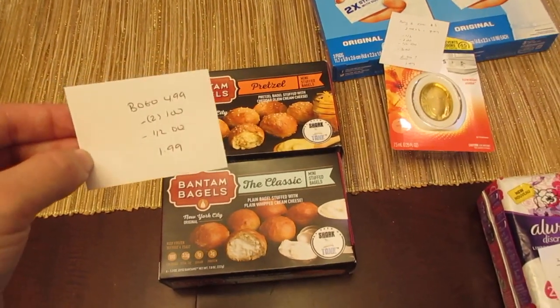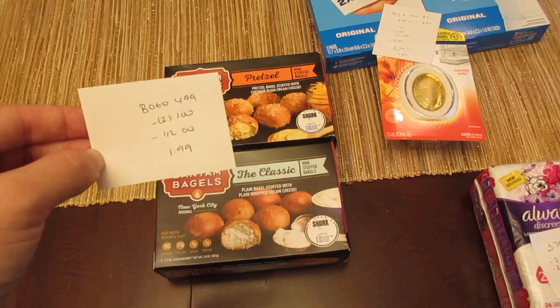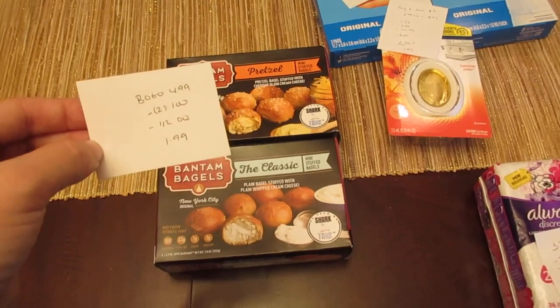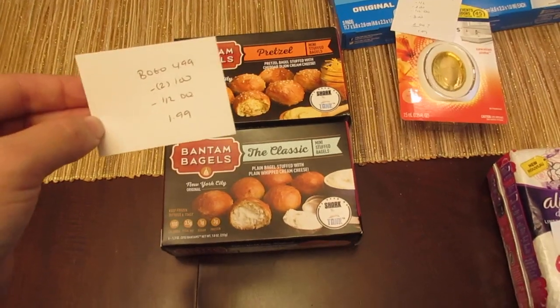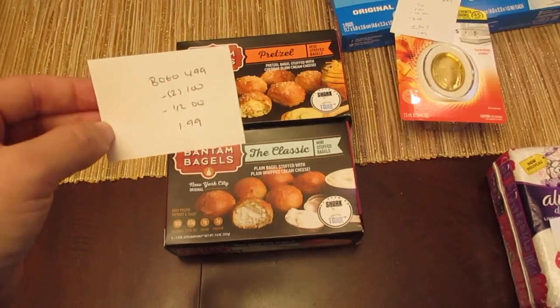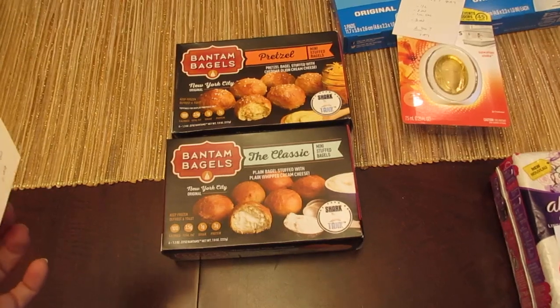On the box there are $1 Peely coupons; otherwise, in the October Savory magazine there is a dollar coupon in there as well. I had two of the coupons that were right on the package, as well as a dollar off of two digital. So the cost was $1.99, or 99 cents each.